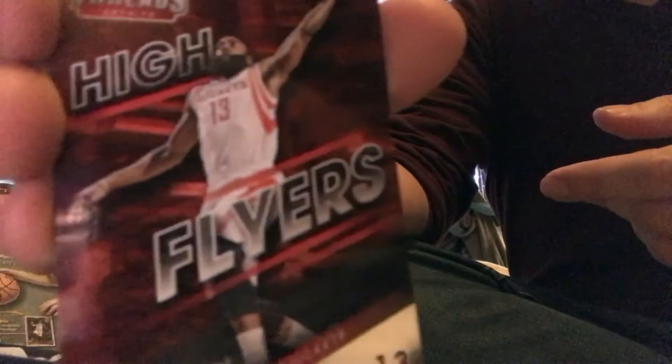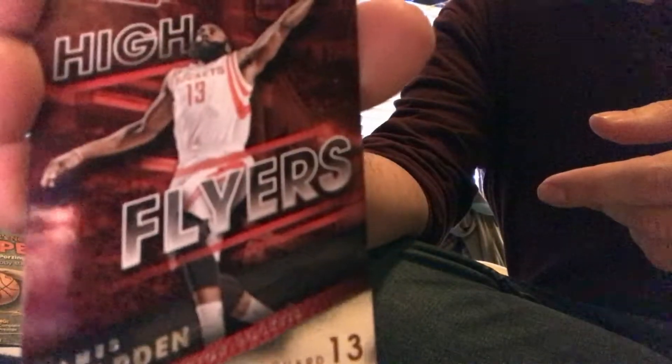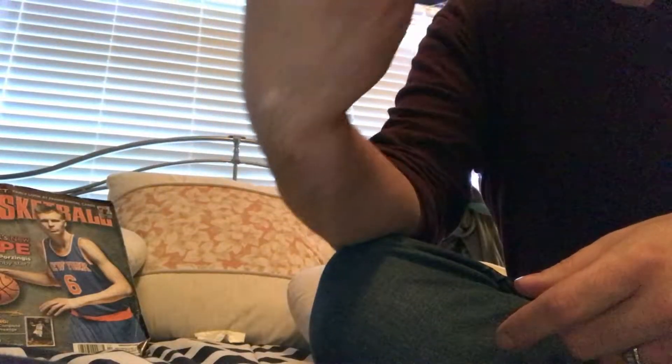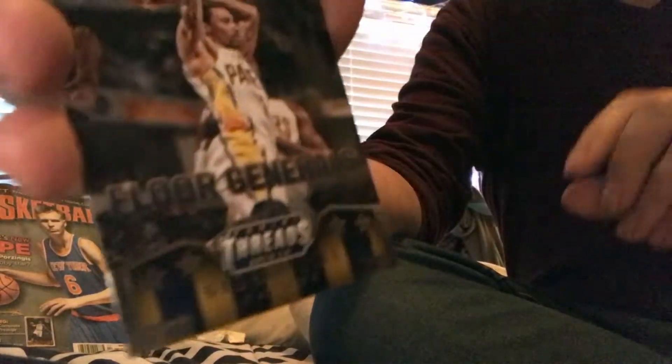As for the non-numbered insert hits, I got High Flyers of James Harden and Century Greats of Bill Russell. I was hoping to get a Century Stars — those are hard to pull, one in 72 packs, which is about one in 12 boxes, so roughly one per case. I also got two Floor Generals: one of Brandon Knight and one of George Hill.